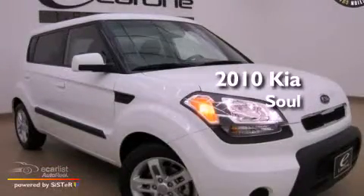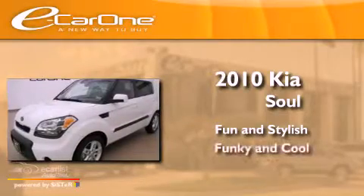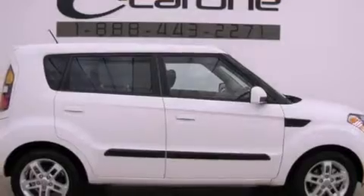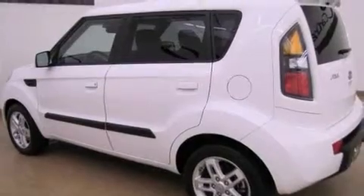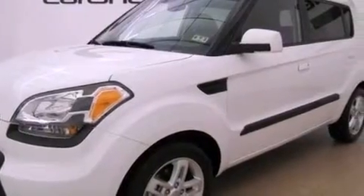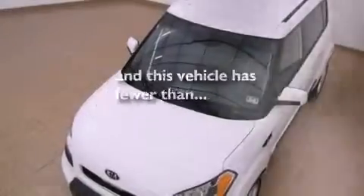This is a 2010 Kia Soul. All of the following features are included: a low tire pressure indicator, air conditioning, full power accessories, privacy glass, stability control, an anti-lock braking system, side impact airbags, latch ready child seat anchors, and a split folding rear seat. This vehicle has fewer than 14,000 miles on the odometer.